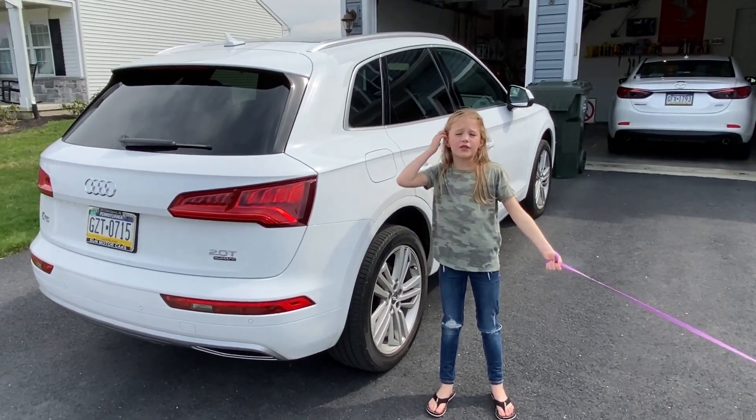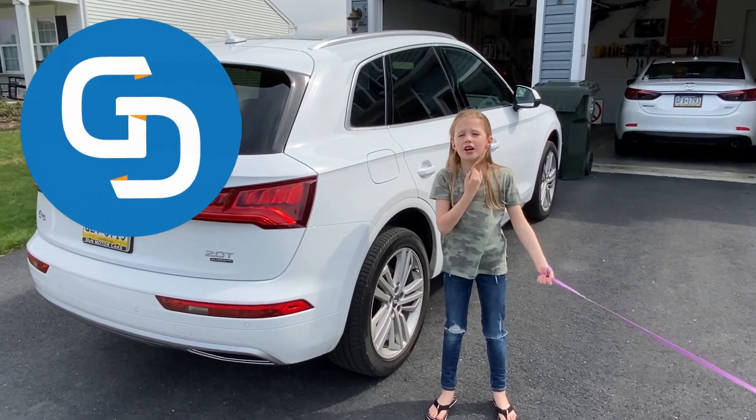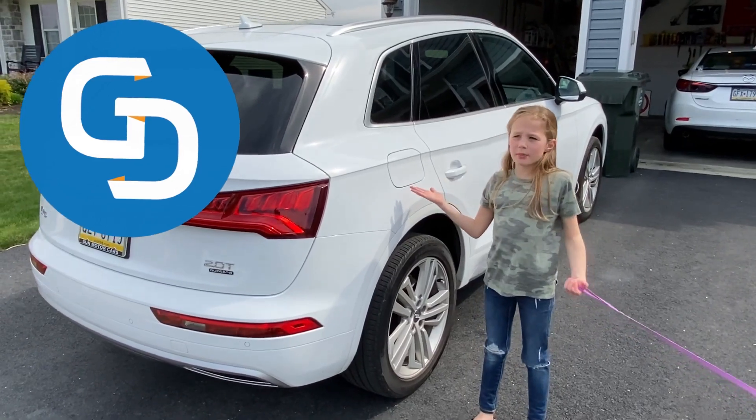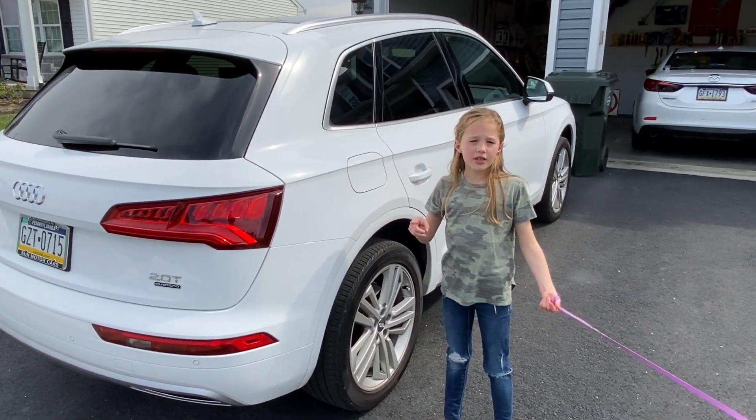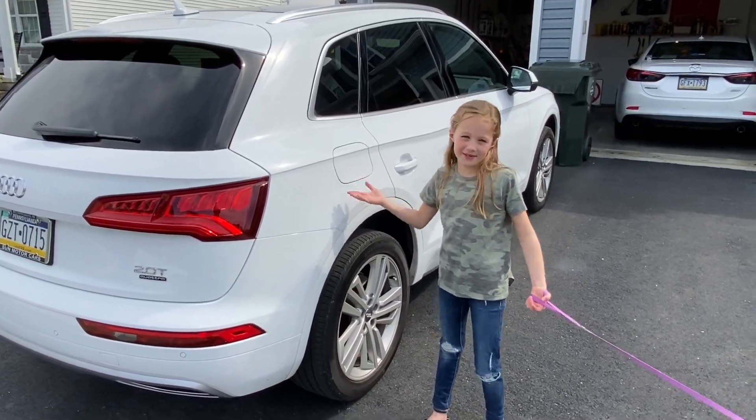Hello everybody, I'm Viv G on Gimme Deon Cars. Today we're gonna talk about my mom's Audi Q5. We've had it for one year and we're gonna talk about the things about it.